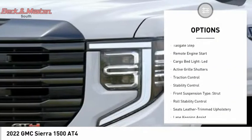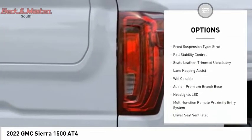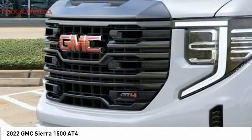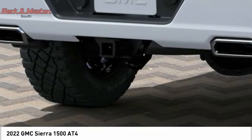Power windows with safety reverse, hill descent control, tailgate step, remote engine start, cargo bed light, LED, active grille shutters, traction control, stability control, front suspension type: strut, roll stability control.